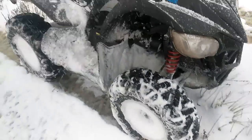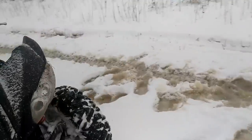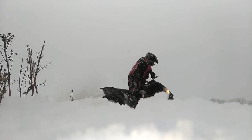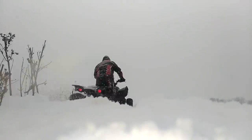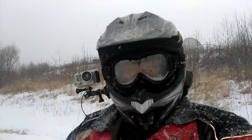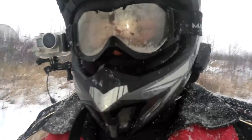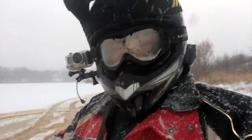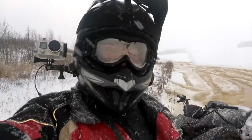These tires are ten times the tire that was on here — stock tires suck on these Arctic Cats. That was the new tires. It's fricking snowing out, it's slushy, it's fun.